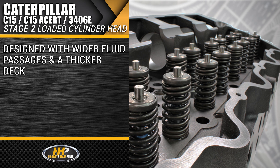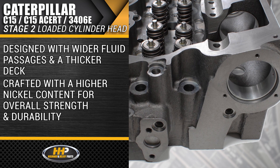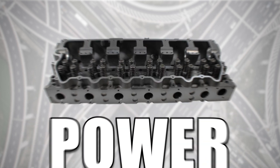Resistant to corrosion and cracking, and also reduces the possibility of cordial fracturing. Designed with wider fluid passages and a thicker deck for better coolant flow. Crafted with a higher nickel content for overall strength and durability. Quality, performance, and power.